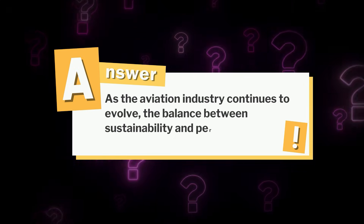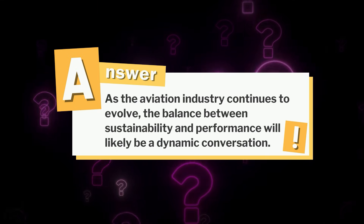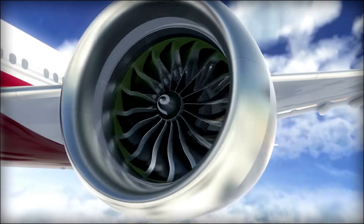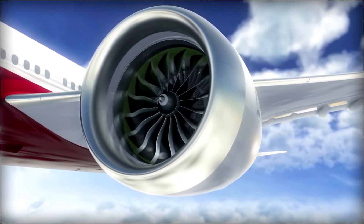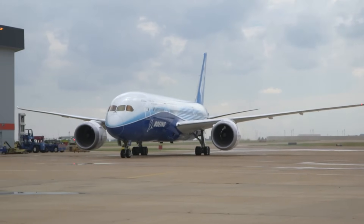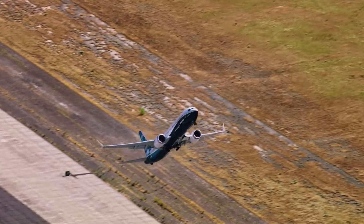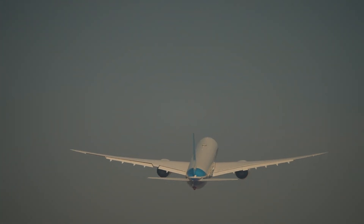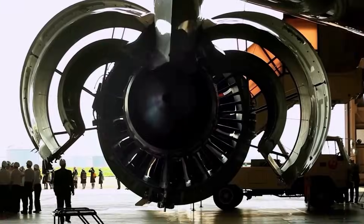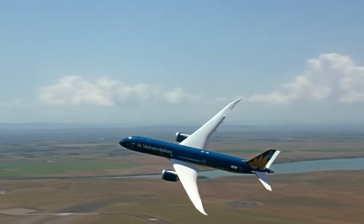As the aviation industry continues to evolve, the balance between sustainability and performance will likely be a dynamic conversation. The GE-9X engine represents a significant leap in both power and fuel efficiency, while also demonstrating the industry's commitment to lower emissions and environmental responsibility. Performance and efficiency will always be key priorities for commercial aviation — the future of aviation likely won't be about choosing one; it will be about achieving both.